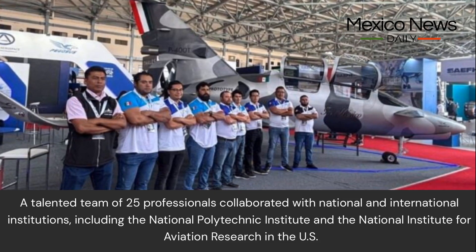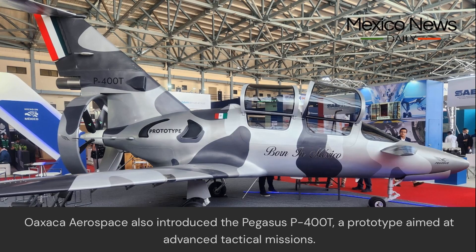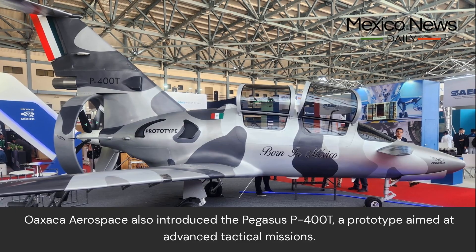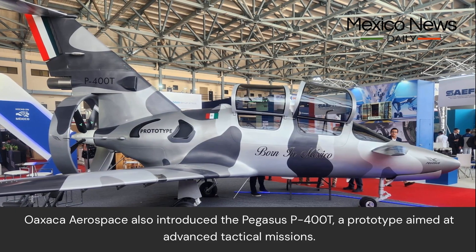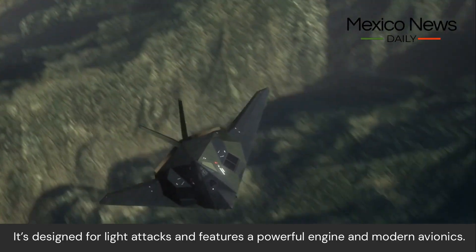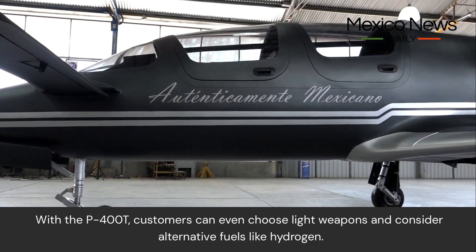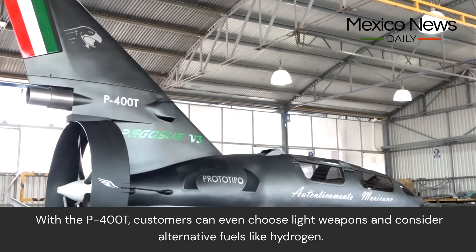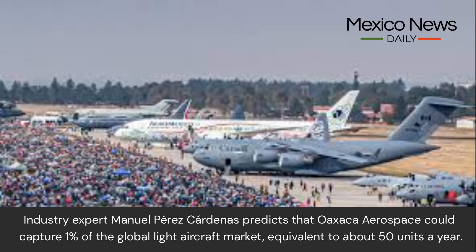A talented team of 25 professionals collaborated with national and international institutions, including the National Polytechnic Institute and the National Institute for Aviation Research in the US. Oaxaca Aerospace also introduced the Pegasus P400T, a prototype aimed at advanced tactical missions, featuring a powerful engine, modern avionics, light weapons options, and consideration of alternative fuels like hydrogen.